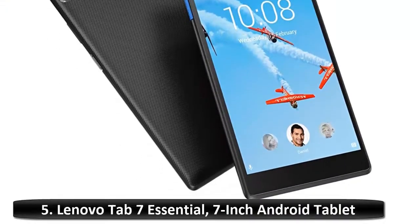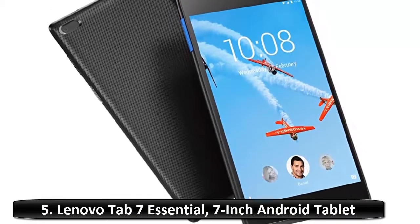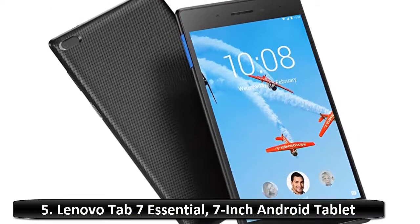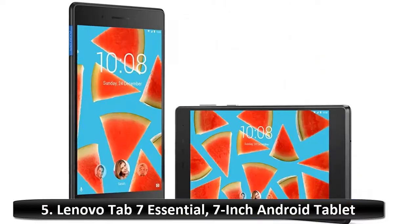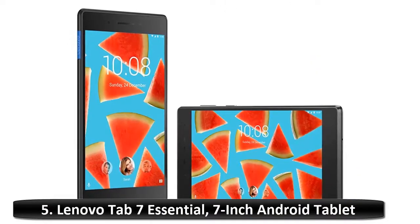Number 5: Lenovo Tab 7 Essential, 7-inch Android Tablet. The Tab 7 Essential is a must-have value tablet for the entire family, featuring multi-user accounts to allow sharing between different users.